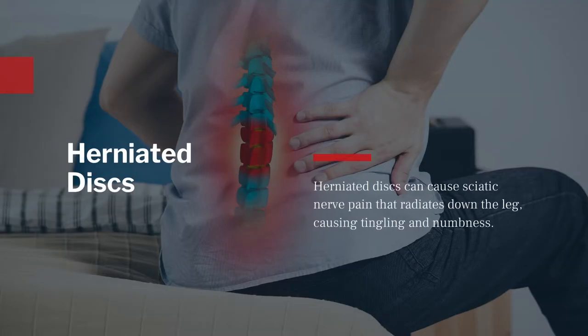A herniated or slipped disc happens when the tough outer layer of the disc degenerates or sustains a trauma and cracks, allowing some of the nucleus pulposus — which is a jelly-like disc center — to protrude out of the disc into the spinal canal. Herniations are most common in the fourth or fifth lumbar vertebrae. This weak spot lies directly under the spinal nerve root, putting direct pressure on the sciatic nerve, causing radiating pain, tingling, and numbness down the legs.